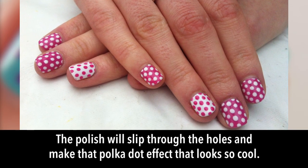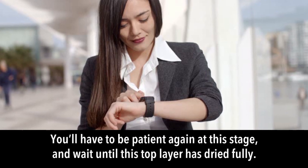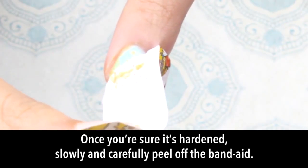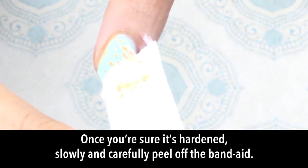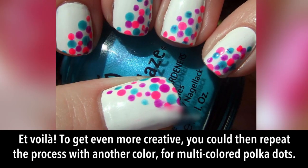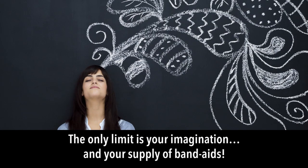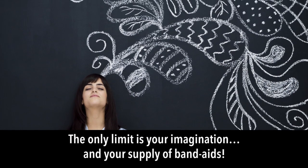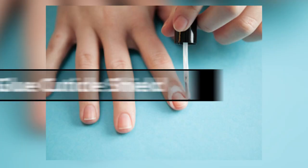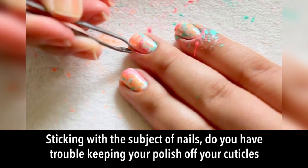The polish slips through the holes to create a polka dot effect. Wait patiently for this top layer to dry fully, then slowly and carefully peel off the band-aid — voilà! You can repeat the process with another color for multi-colored polka dots. The only limit is your imagination and your supply of band-aids.